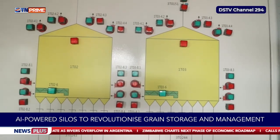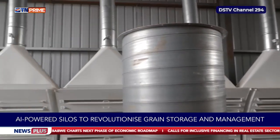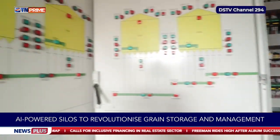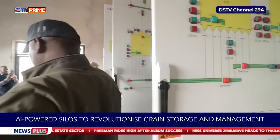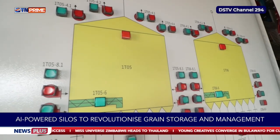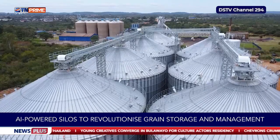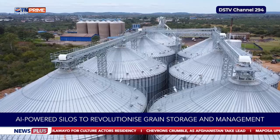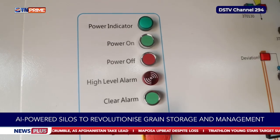AI functions as the system's brain, analyzing data to preempt potential issues, recommending optimal storage practices, and optimizing energy use by activating climate controls when necessary. At the core of the system are embedded IoT sensors that continuously monitor temperature, humidity, grain moisture, and carbon dioxide levels — key indicators of spoilage or pest activity. Real-time data enables immediate environmental adjustments to preserve grain quality over extended periods.